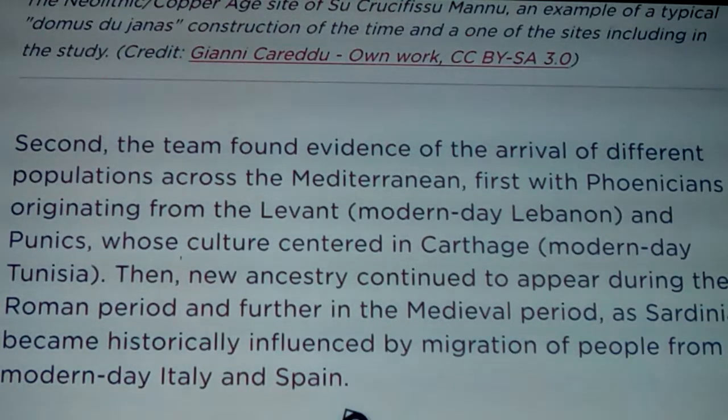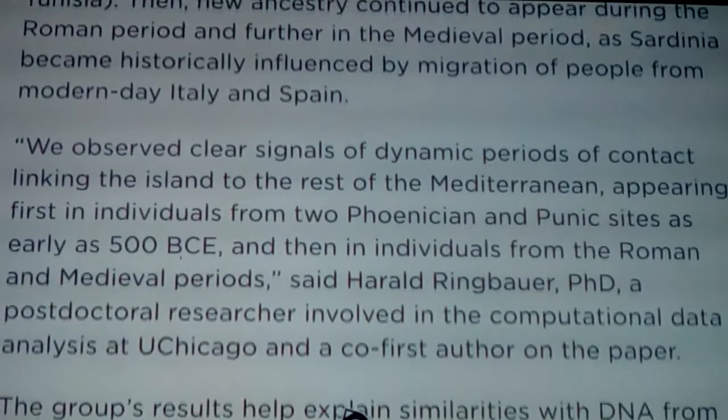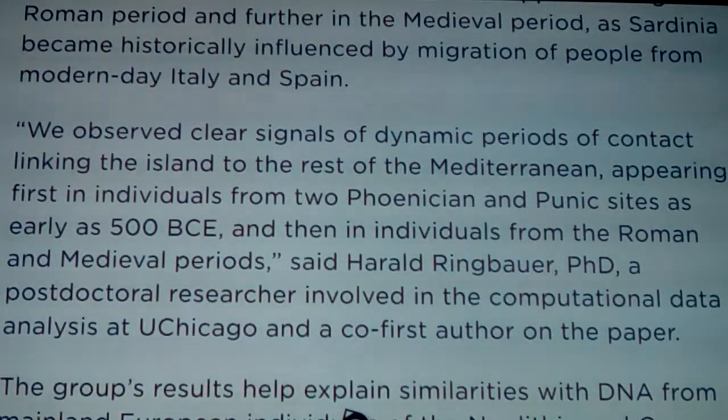New ancestry continued to appear during the Roman period and further in the medieval period as Sardinia became historically influenced by migration of people from modern day Italy and Spain. Italy is just right there off the end of the boot, so there was surely contact, but at that time there was no integration of the existing people. There were also the Etruscans, whose genetics seem to be very much alike - and we're about to get into what their genetics look like.